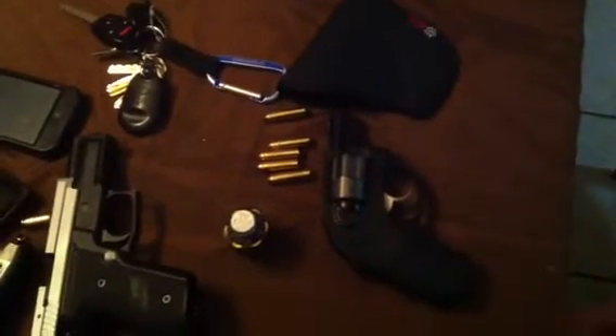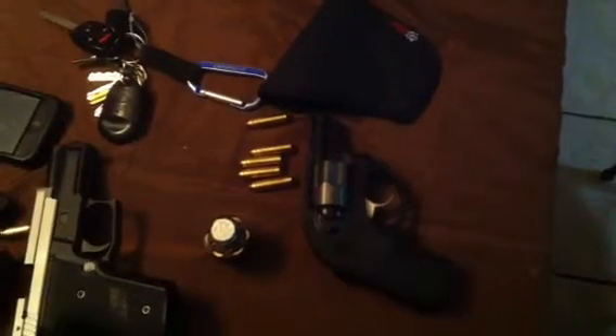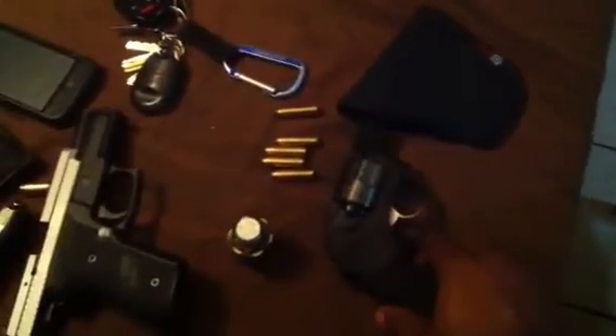If I'm wearing shorts — basketball shorts, gym shorts, any kind of shorts — I would carry this LCR here with some extra ammo in a speed loader like this, because I don't like loose rounds in my pocket. I would carry it in this pocket holster. I don't even know the brand but I just recently got it and it carries well, I like it.